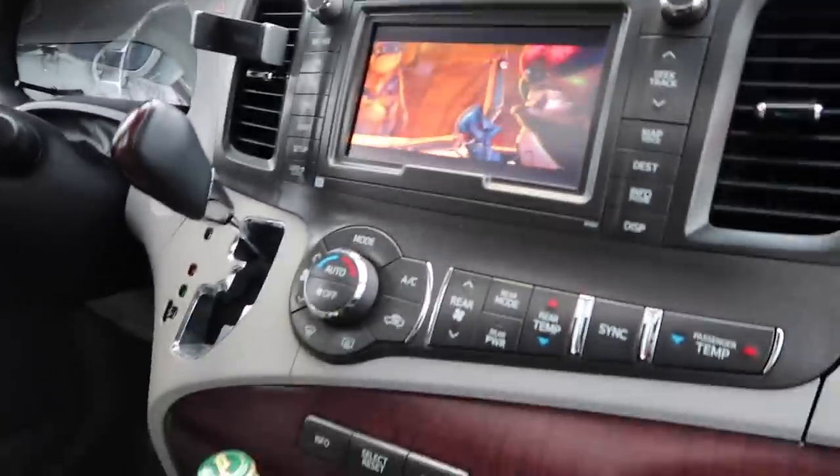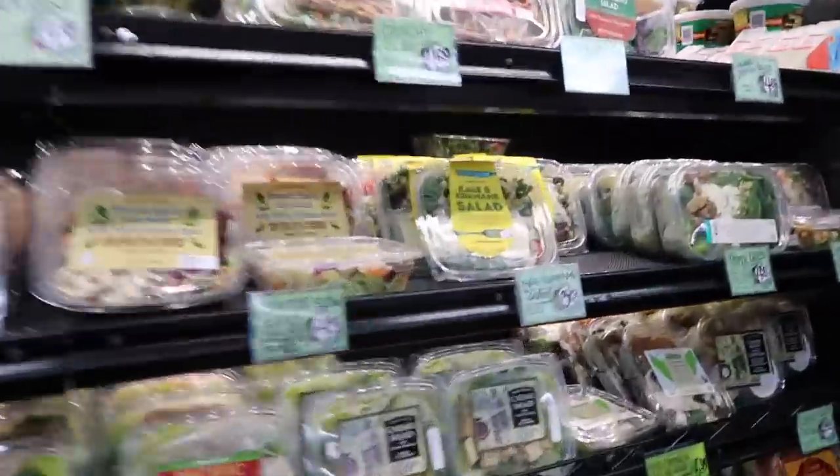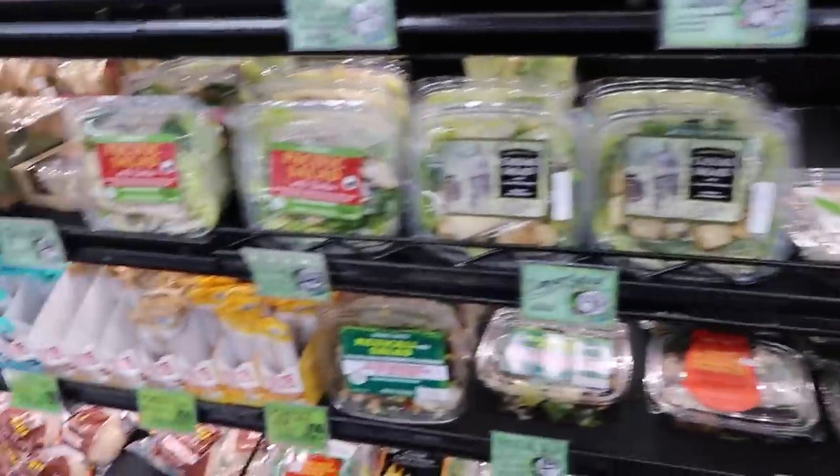Trader Joe's, baby. I will take a cart. We're watching A Bug's Life — JB's driving. I just realized I've never really seen this movie before. Almost always the first thing I get — these salads.